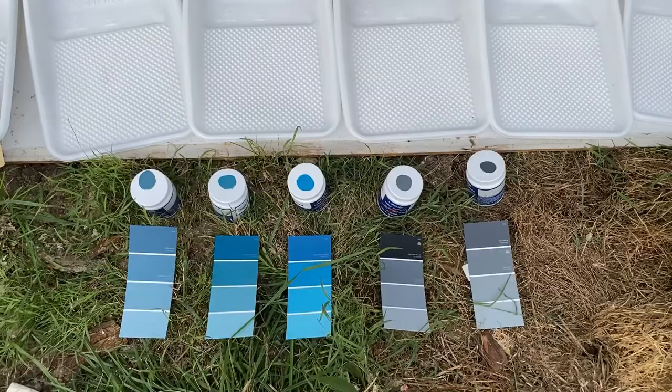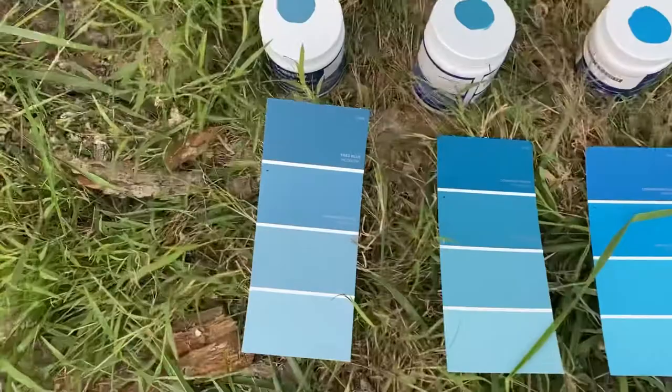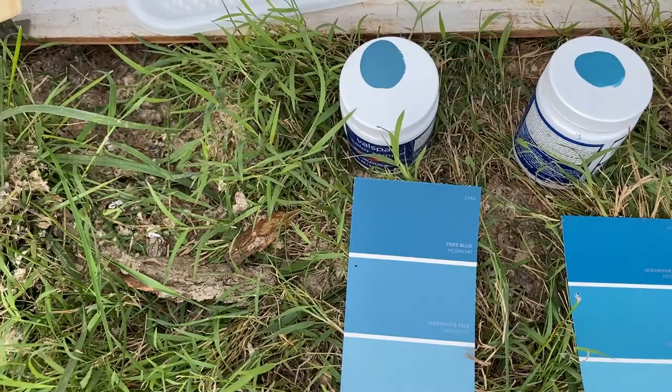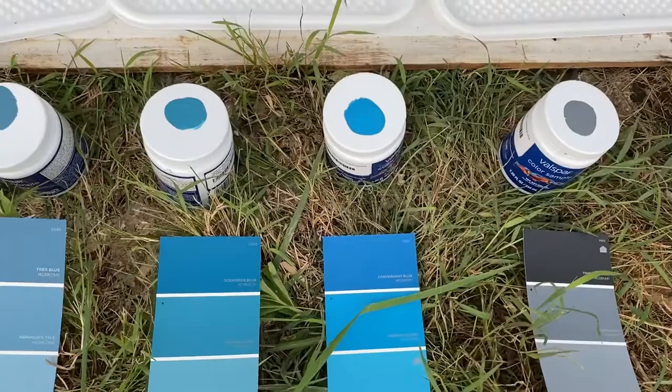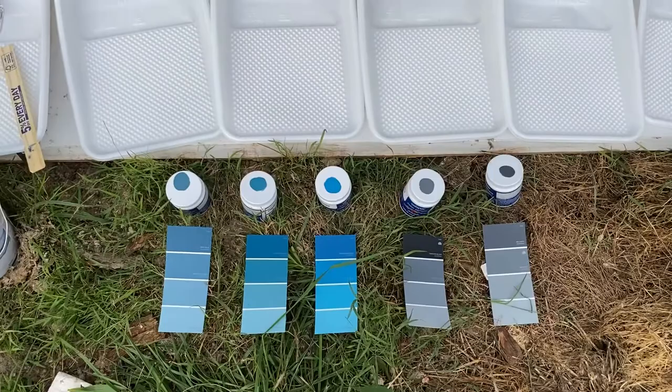I want to say Mermaid's Tail, just on straight visual compared to the picture of the blue house that was my inspiration, is probably the closest. It's also the most muted and boring of the three teals. Adriatic Azure is a little out there, but I may try it. So we're going to go with these five — I'll go back to the time-lapse and then I will make a choice.